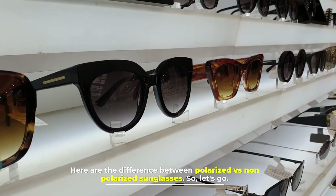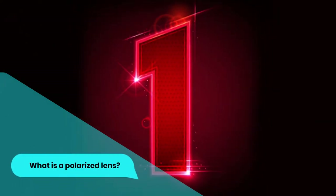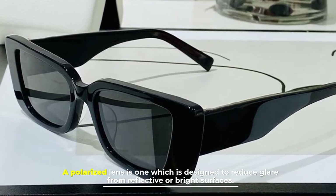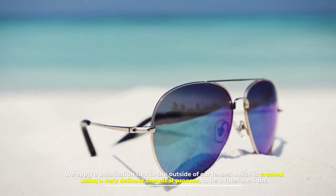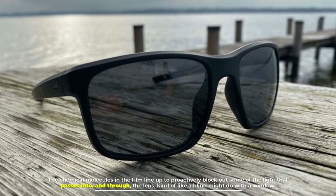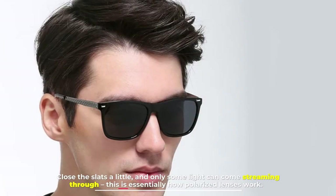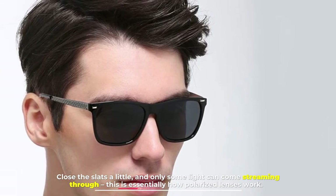Here are the differences between polarized vs non-polarized sunglasses. Number one: what is a polarized lens? A polarized lens is one which is designed to reduce glare from reflective or bright surfaces. We apply a polarization film to the outside of our lenses, which is created using a very delicate chemical process to help filter out light. The chemical molecules in the film line up to proactively block out some of the light that passes into and through the lens — kind of like a blind might do with a window. Close the slats a little and only some light can come streaming through. This is essentially how polarized lenses work.